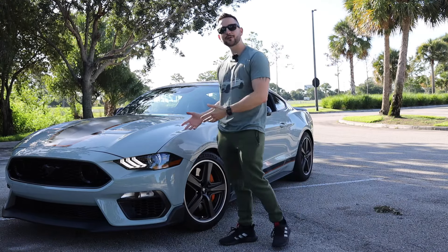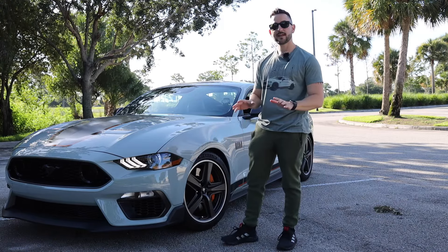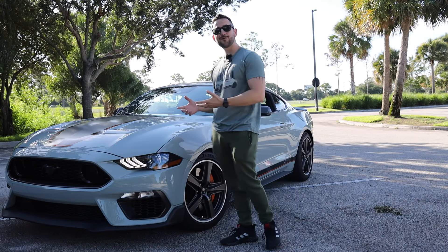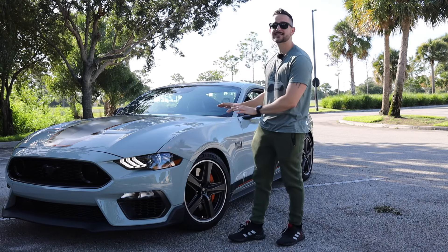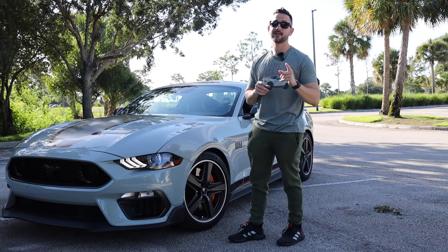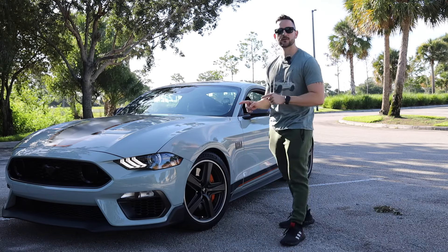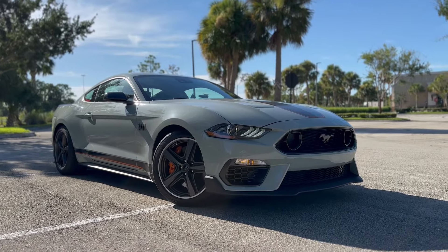This is my 2023 Mustang Mach 1. Today I will tell you what I like about this car, what I love about this car, what my dislikes about this car, and most importantly, if this should be your next Mustang to consider. So this is my 2023 Mustang Mach 1.